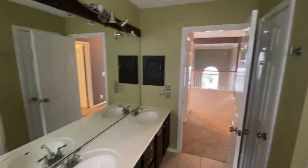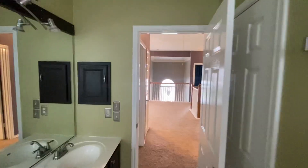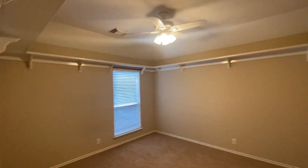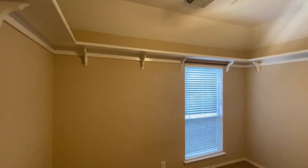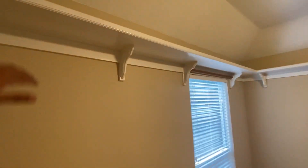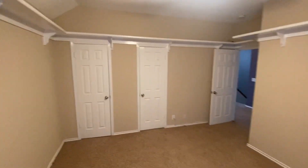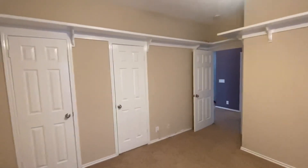Up here there's a restroom, and the first bedroom right here. This is pretty interesting — I've never seen a room like this with cabinet space up top. Good size room, though the closet space is kind of small.